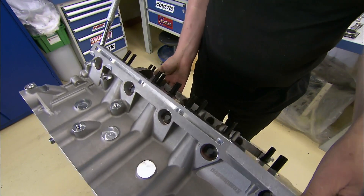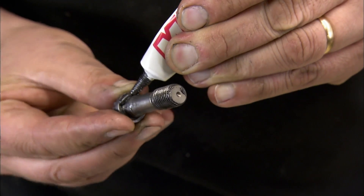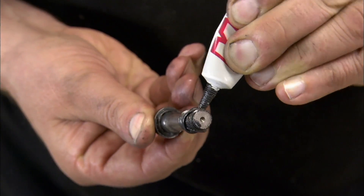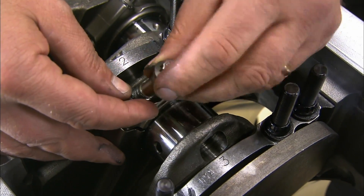The engine block is then rotated in order to gain access to the crankshaft. The bolts that will join the connecting rod caps to the connecting rods are prepared. These will lock the pistons onto the crankshaft.